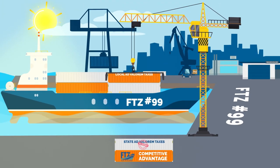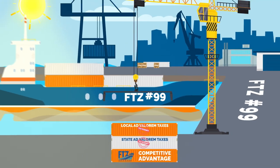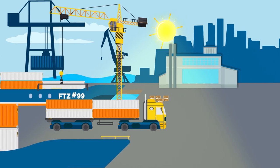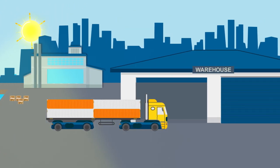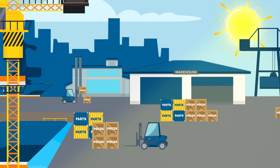Your company gets even more tax benefits with a foreign trade zone. Certain property is exempt from state and local ad valorem taxes while in the zone. Ad valorem tax is a fee based on the value of your inventory. That means items you keep in your foreign trade zone warehouse, like parts you've imported from other countries to use in your manufacturing process, are not taxed until you actually sell and ship your product.